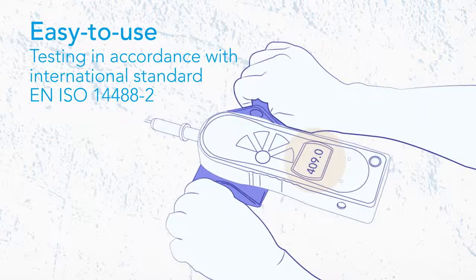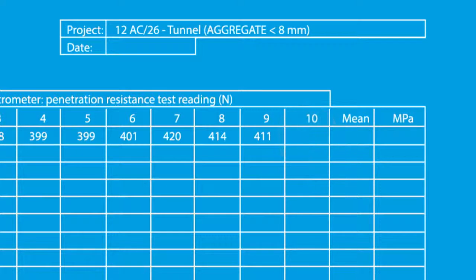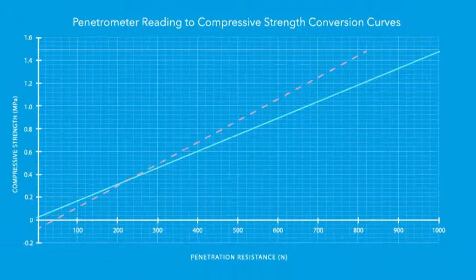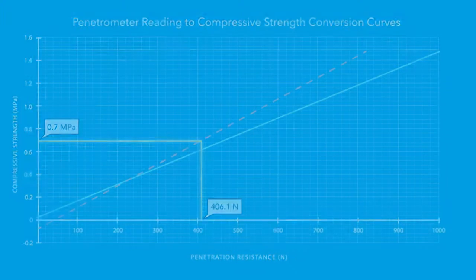For testing in accordance with international standard EN14488-2, the battery-powered penetrometer is supplied as a kit, with all the necessary test protocol forms and calibration curves, making calculations a quick and simple task. A compressive strength result can be available within a few minutes of testing.